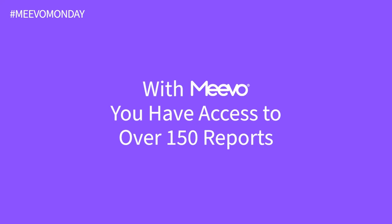With Mevo, you have access to over 150 reports in the palm of your hand.